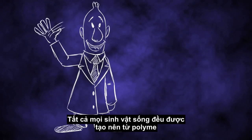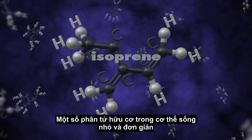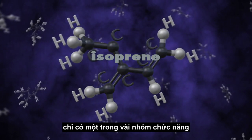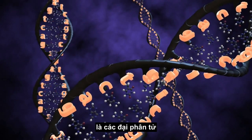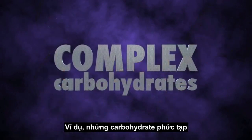All living things are made of polymers. Some of the organic molecules in organisms are small and simple, having only one or a few functional groups. Others, especially those that play structural roles or store genetic information, are macromolecules. In many cases, these macromolecules are polymers.